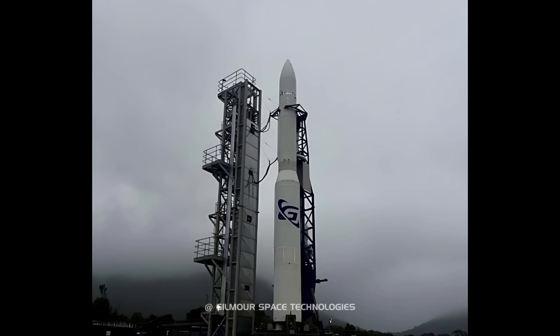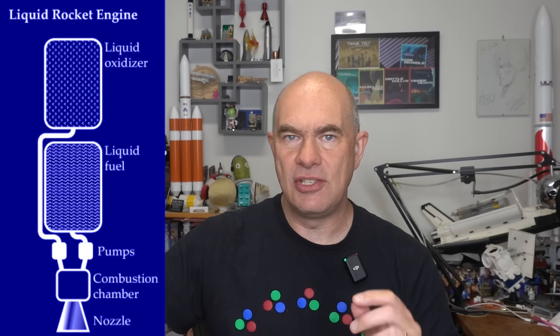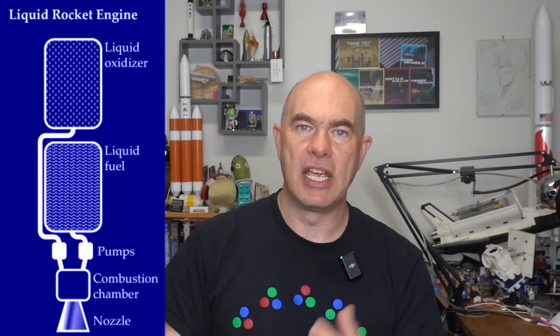Hybrids are sort of half liquid, half solid. Liquid rockets, like on the Delta IV, have hydrogen and oxygen fed into the engine to get thrust. The Atlas V has strap-on solid rocket motors — the military love them because they're easy to handle, pretty much inert until you fire them, very power-dense. But the problem is, once you start firing them, you can't turn them off.